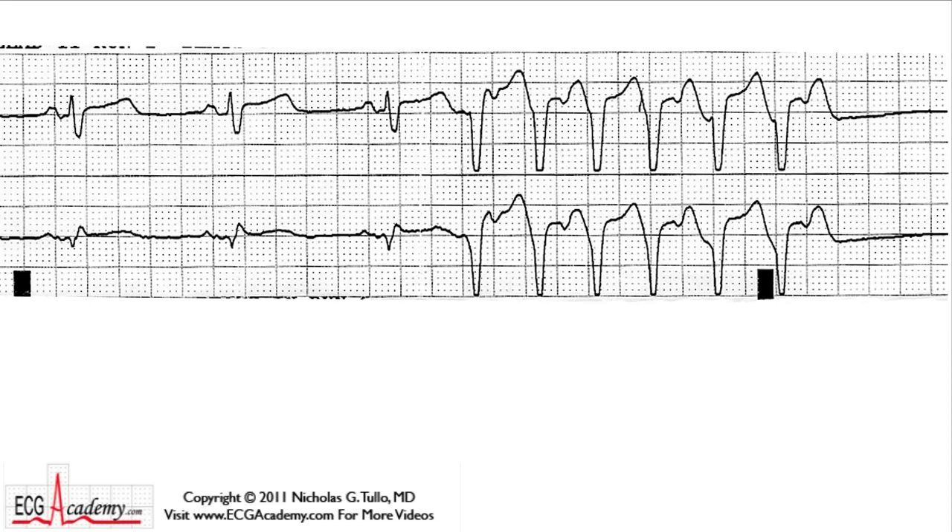Hey, this is Dr. Nick from the ECG Academy with the first of many Chalk Talks that will help you become an ECG expert. Just log on to ecgacademy.com for basic instructional videos, while these Chalk Talks will help you get used to reading the more complicated tracings. Let's start with this one — it's one that we see all the time in the telemetry unit.